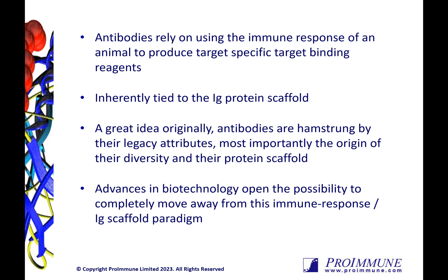Custom antibody generation can also be a high-risk, time-consuming, and very expensive endeavor. But now, with advances in biotechnology, the Anchorons allow us to completely move away from this paradigm.